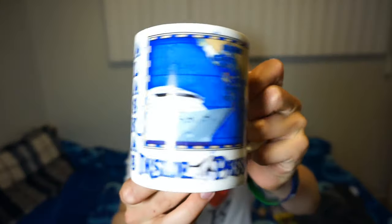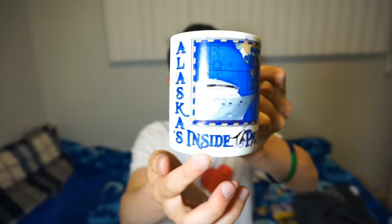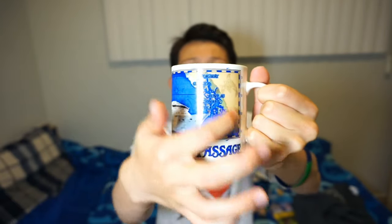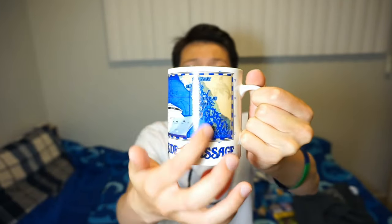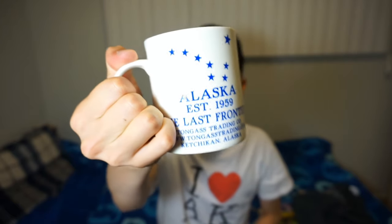The last thing I bought was this fancy Alaskan cup, which was surprisingly 99 cents using the coupon book. It was originally five bucks, so why not save a few bucks on a high quality drinking mug. It says 'Alaska's Inside Passage' on it, and on the map it has the points of interest in Alaska. On the other side of the mug it has a company name, year of establishment, and all that other information. It's a pretty good looking cup.